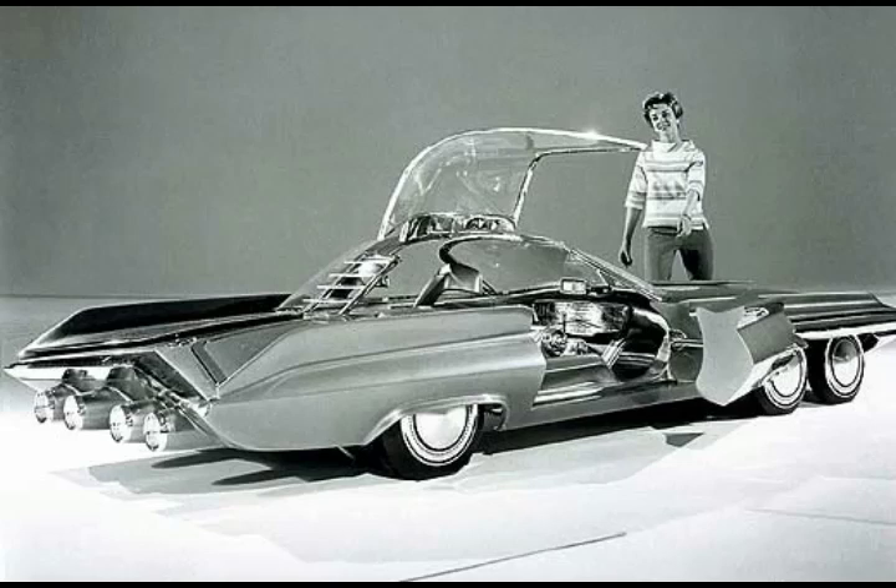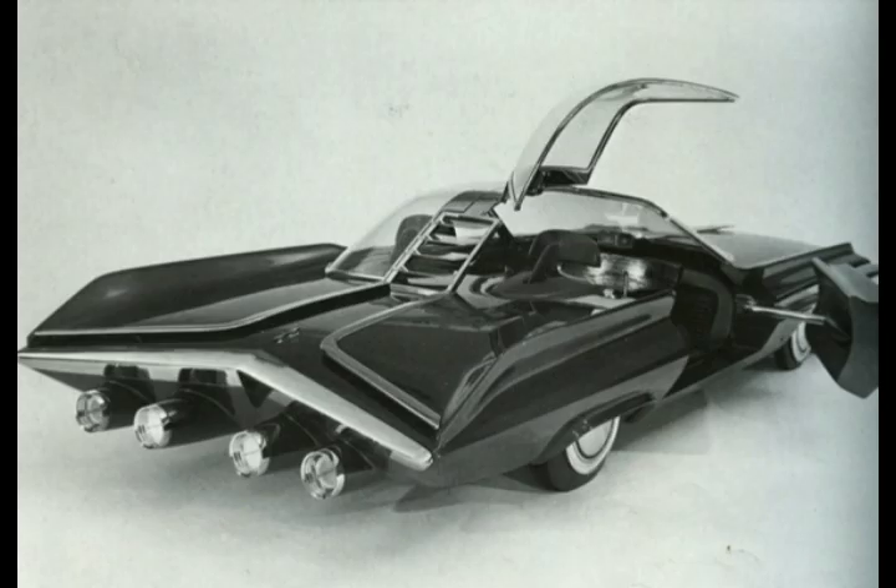The Ford Seattle-ite XXI was a concept car designed by Alex Tremulis and first unveiled at the 1962 World's Fair in Seattle, Washington. The car had six wheels, with the four front driving ones steerable in tandem and two fixed rear wheels.